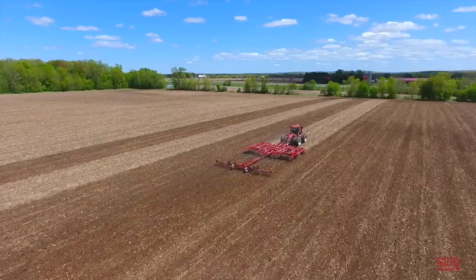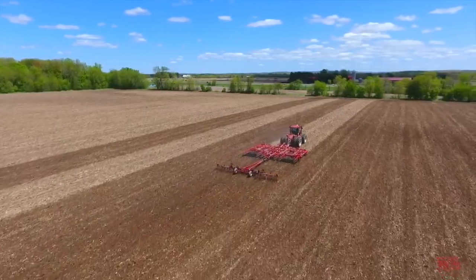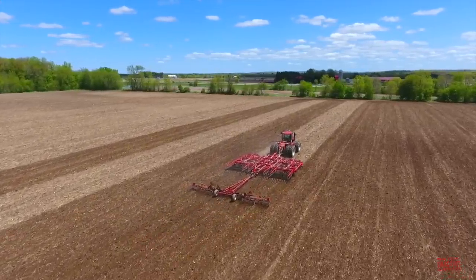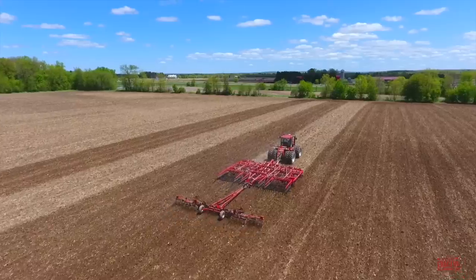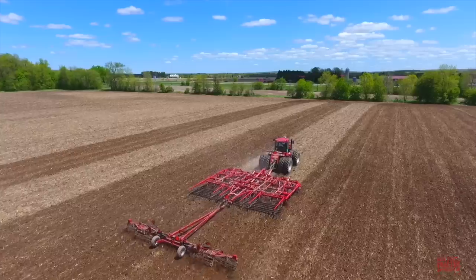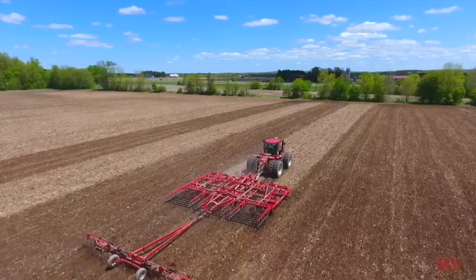Hi, Big Tractor Power fans. This video comes to you from a northwest Wisconsin field where a Case IH Steiger 335 tractor is working on spring tillage with a Sunflower 6333 soil finisher and a Case IH 110 crumbler.